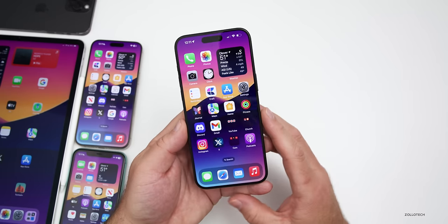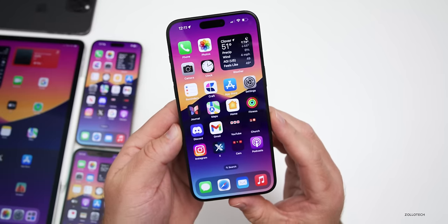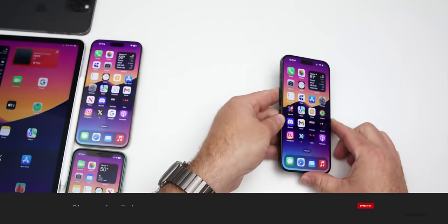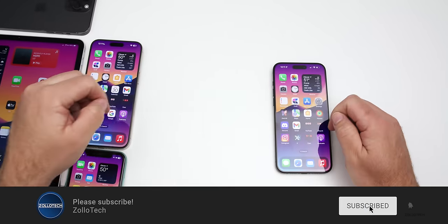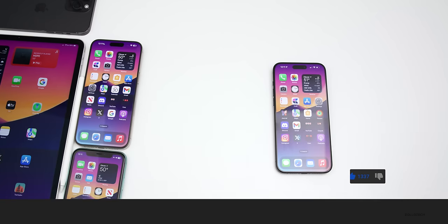That's everything with iOS 17.4.1 and the iOS 17.4.1 re-release. Let me know your experience in the comments below, and if you found any other features or changes, I'd love to hear from you. I'll link the wallpaper in the description as I normally do. If you haven't subscribed already, please subscribe, and if you enjoyed the video, please give it a like. As always, thanks for watching — this is Aaron, I'll see you next time.